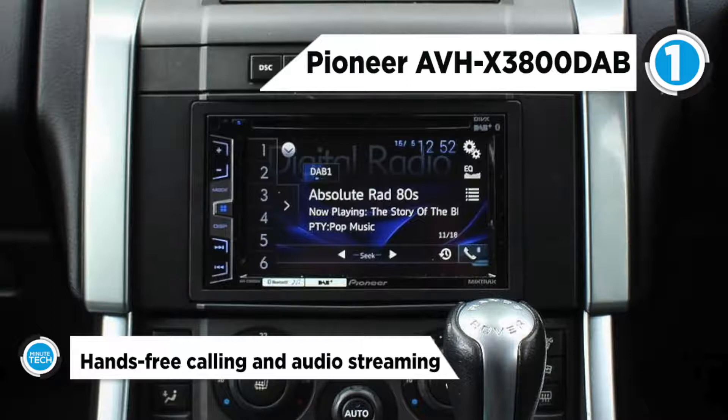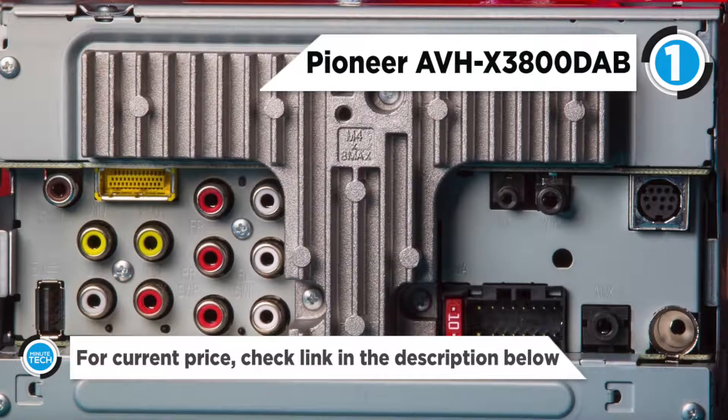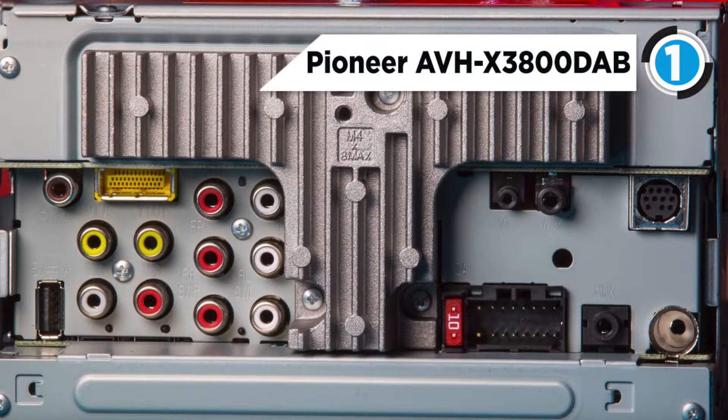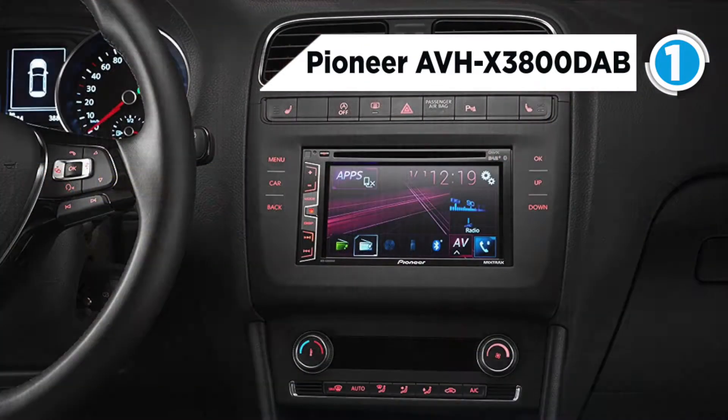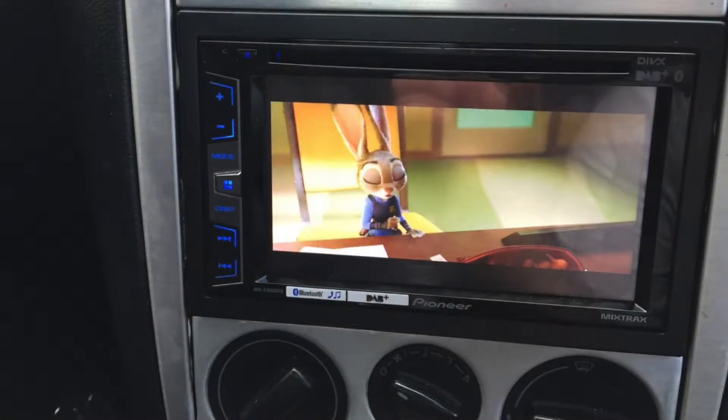You can control your contacts, calendar, maps, and more directly on your dash via a Bluetooth connection. It also comes with a DAB+ tuner so you can listen to your favorite radio stations in digital sound quality without distortion. Additionally, this car multimedia player supports two Bluetooth devices connected simultaneously, allowing you to stream music or call hands-free. Thanks to the Sound Retriever for Bluetooth, you can listen to your music in great audio quality.